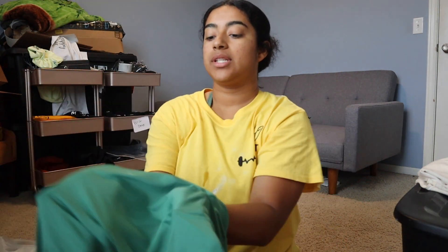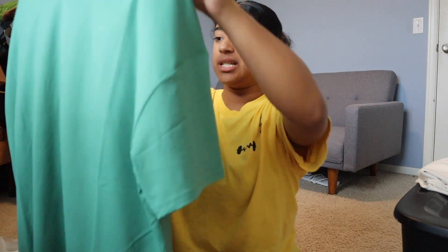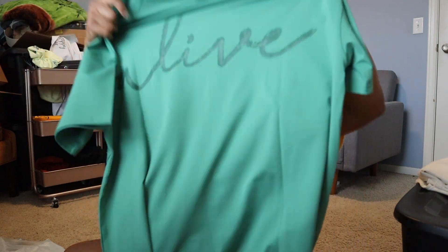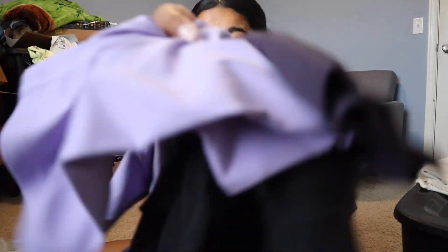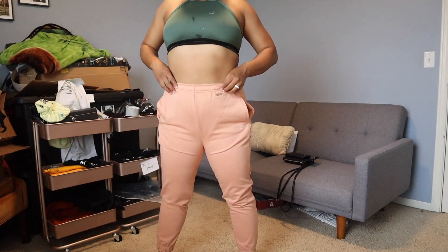This color — are we kidding? The material is amazing. It's supposed to be oversized but this is a large and it doesn't look that oversized, so I feel like I could have gone even extra large. I'm gonna see how it fits. The detailing in the back is so nice.